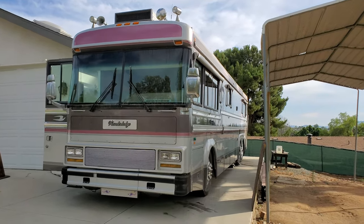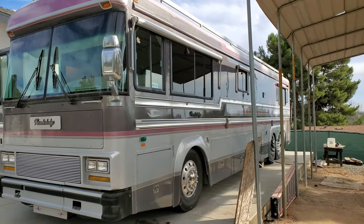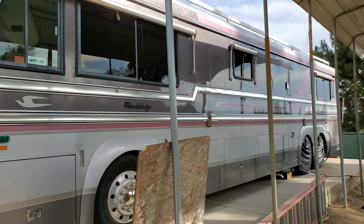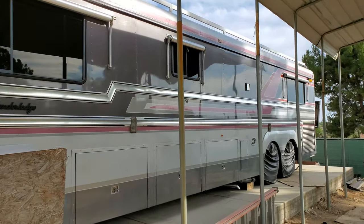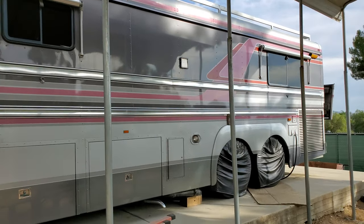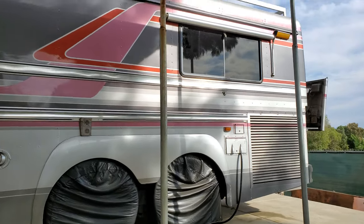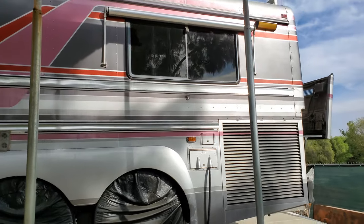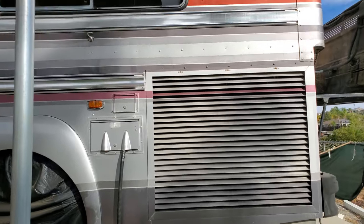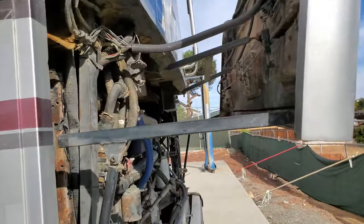Hello, this is my 1988 PT-40 Wonder Lodge wide body and I'm listing it for sale, so I'm doing a video. The outside has no rust, very clean except for needing a wash — it's a job to do but it's looking pretty good. We haven't had a wash in a month. The engine has 139,000 miles on it, and it's in very good shape.